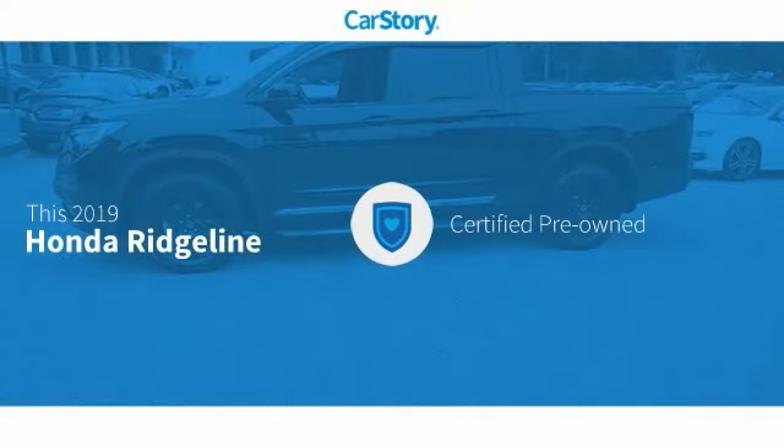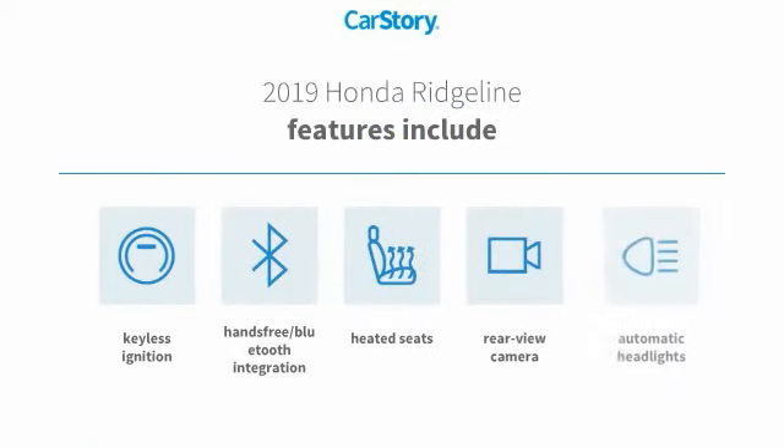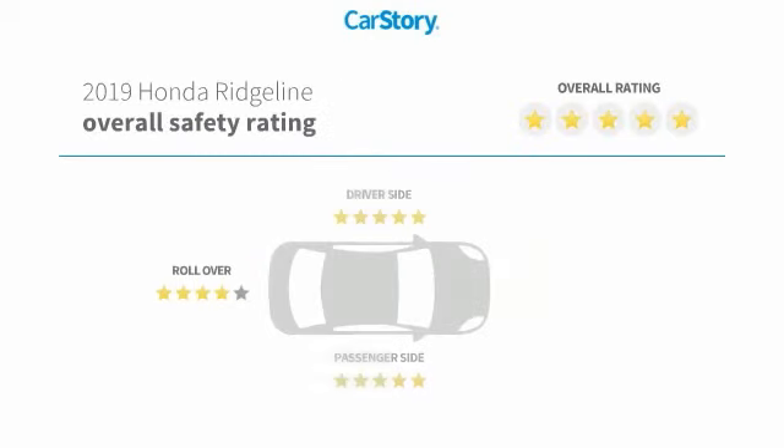Car Story research indicates this vehicle as certified pre-owned. Features also include heated seats, keyless ignition, rear-view camera, hands-free Bluetooth integration, and has been listed as an IIHS Top Safety Pick with these ratings.